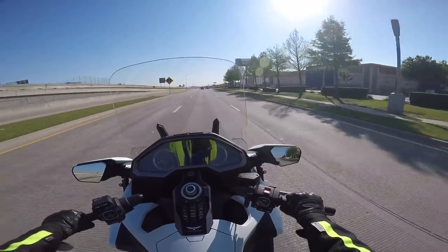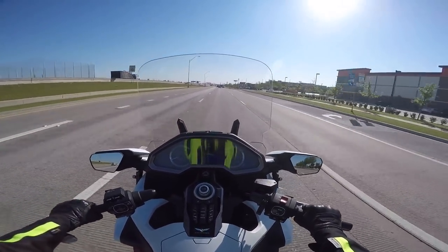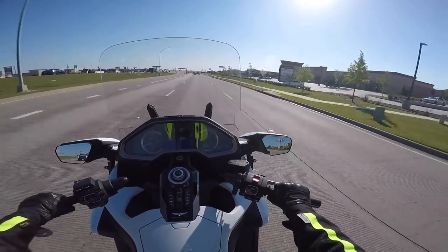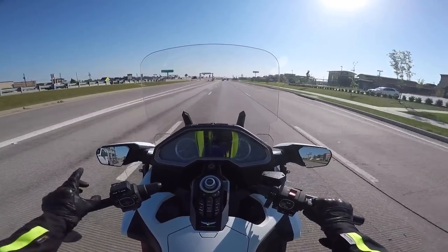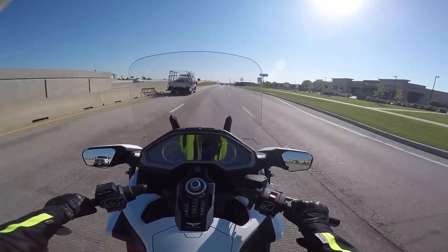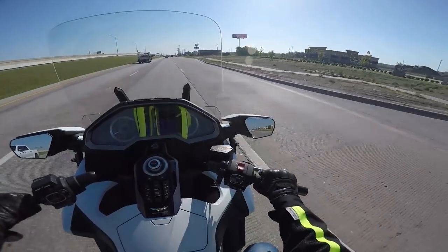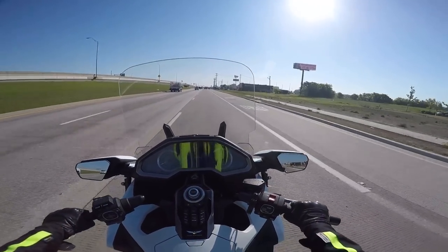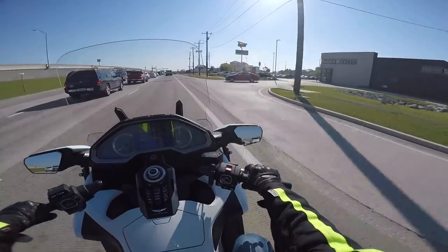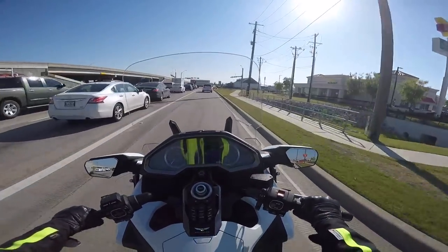The first thing I noticed is how much bigger it is and how much heavier it feels. But I also noticed how harsh the suspension was on the handlebars — how much feedback you get through the handlebars from the suspension. That doesn't mean the ride is bad, because I had a chance to ride on streets that I ride almost every day. And I noticed on the previous Goldwing, it really soaks up the bumps better.